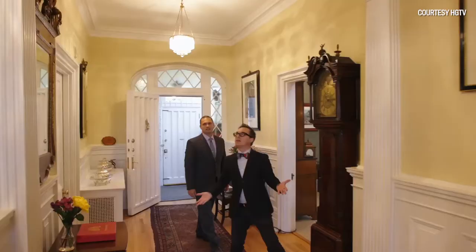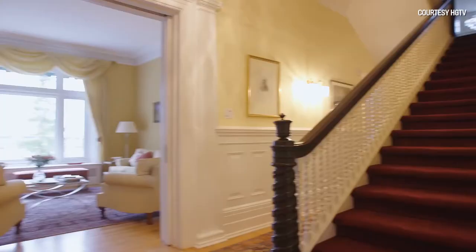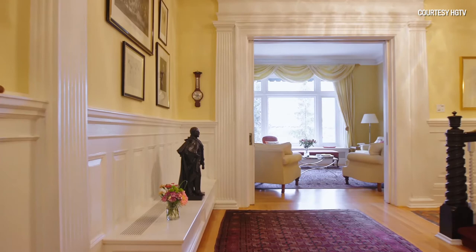Immediately you come in here and you see all of these original details — the staircase, beautiful archways, and the moldings. All these historic details are original to the house.